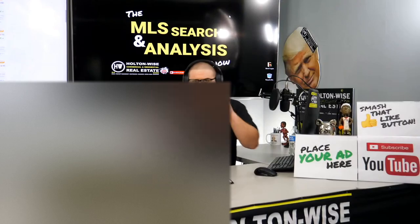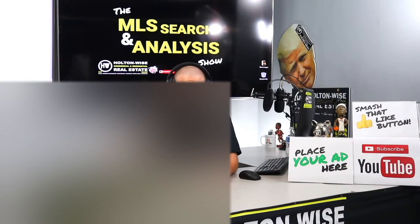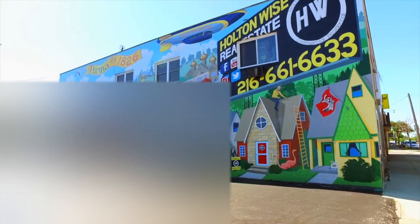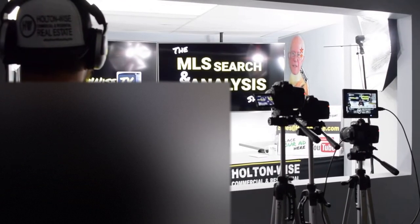I'm going through the MLS and I'm trying to find the best possible deal for you guys. Put down 25% — that's the perfect way to buy this. That's why real estate investing is the greatest industry in the world. Welcome to another episode of the MLS Search and Analysis Show here on Holton Wise TV.